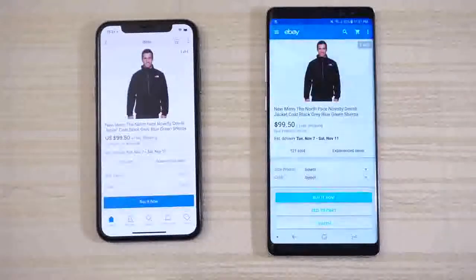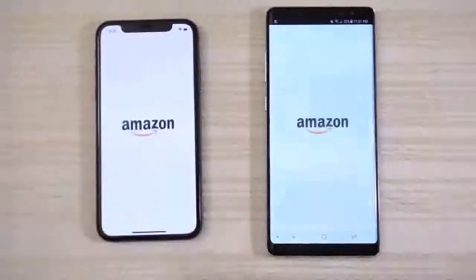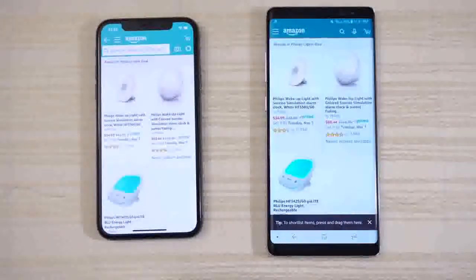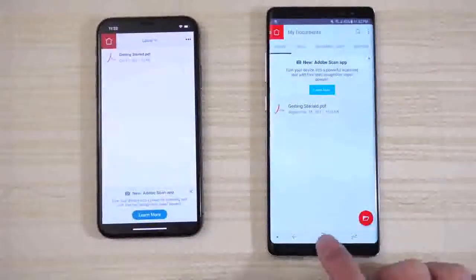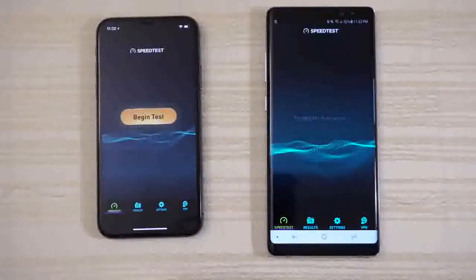eBay on both phones — give that to the Note 8. Amazon Shopping — Note 8 is faster on this one. We'll click on the deal of the day and leave it on that page. Adobe Acrobat Reader — Note 8 on that one. Speed Test App — give that to the iPhone 10. Waiting for the Note 8, and we'll leave it there.